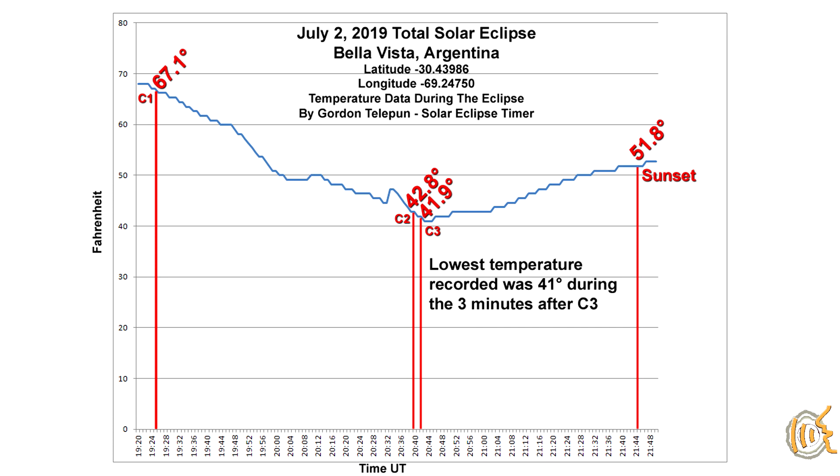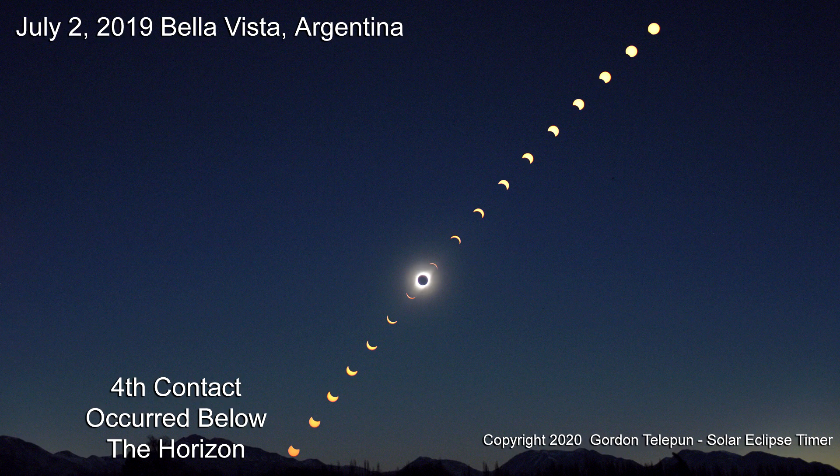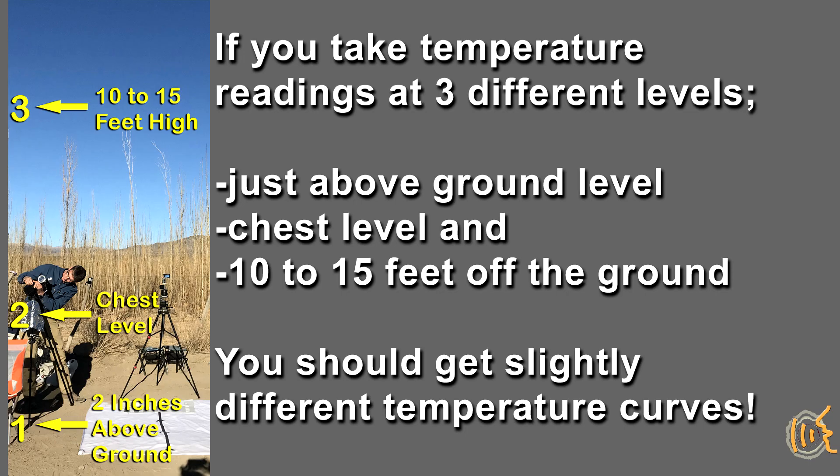At this eclipse, the temperature after third contact would never have time to recover back to the temperatures at first contact, because the sun was setting and would be below the horizon before fourth contact. If changes in temperature during an eclipse interest you, there's another experiment you can do: record temperature data a few inches above the ground and at chest level, and if possible, suspend a temperature data logger 10 to 15 feet above the ground. Keep all of them shaded from direct sunlight. Due to the way the ground absorbs energy and creates heating, each temperature curve should be slightly different.